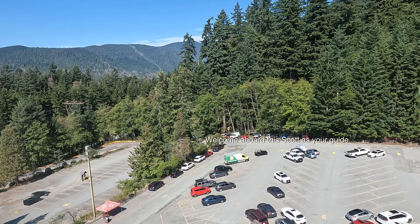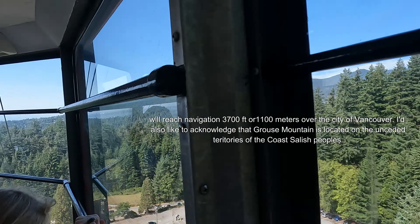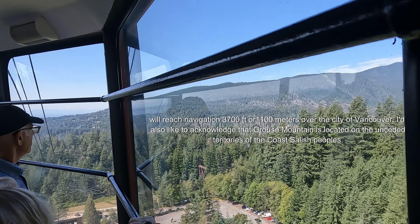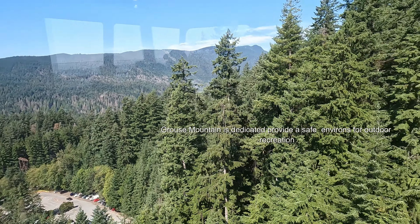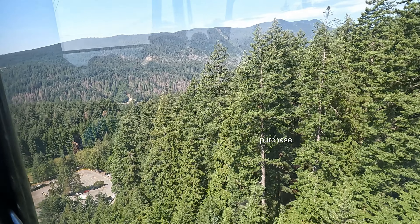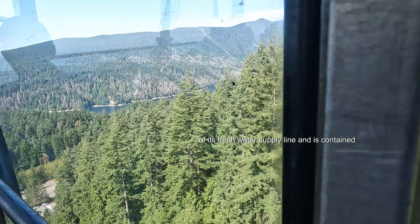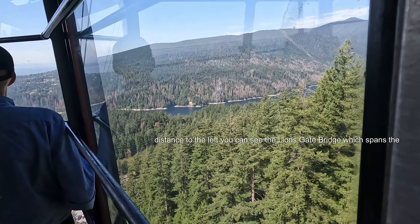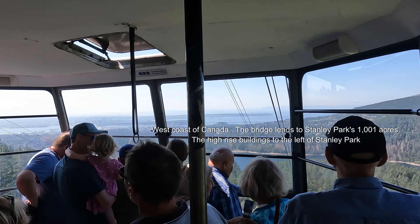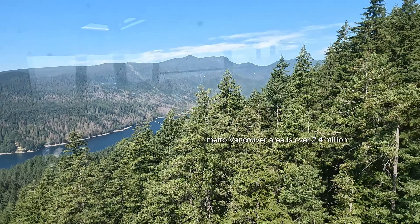Welcome on board Grouse Mountain. Scott and Travis are your guides for our six-minute trip to the summit, where we will reach at least 3,700 feet or 1,100 meters from the city of Vancouver. Grouse Mountain is located on the unceded territories of the Coastal First Nations peoples. Coming into view below on the right is the man-made Capilano Lake, which provides Vancouver with about 40% of its fresh water supply, contained to the left by the Cleveland Dam. Over the distance to the left you can see the Lion's Gate Bridge, which spans the entrance to the Burrard Inlet with the largest harbour on the west coast of Canada. The bridge leads into Stanley Park's 1,001 acres. The high-rise buildings to the left of Stanley Park form the core of downtown Vancouver. The estimated population of the entire Metro Vancouver area is over 2.4 million.